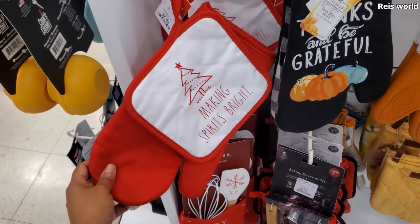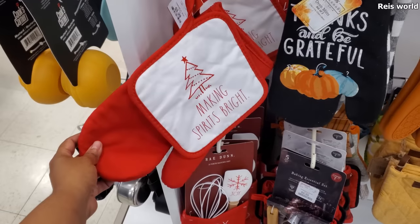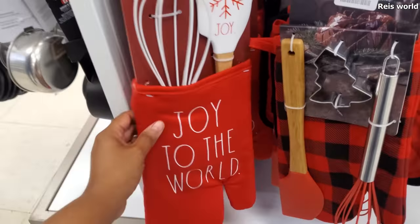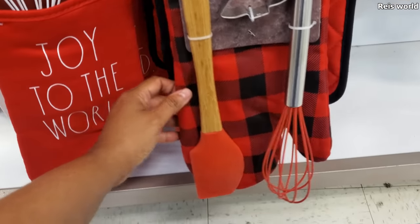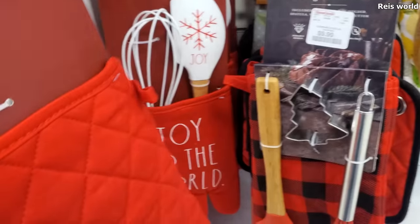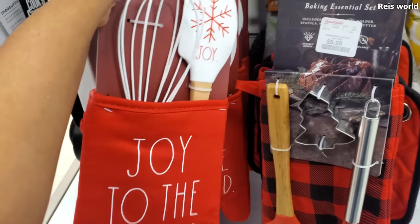That's different. 'Making Spirit Bright' — $5.99, and it's the only one I see here. 'Joy to the World' — this one's going to be $10. You do get the cookie cutter and whisk. These are $10 as well.